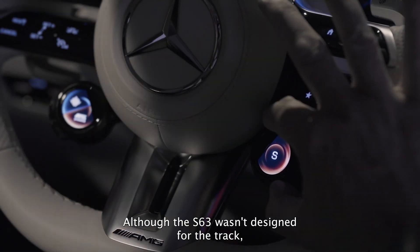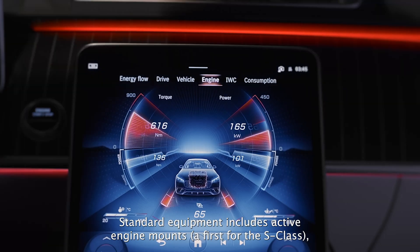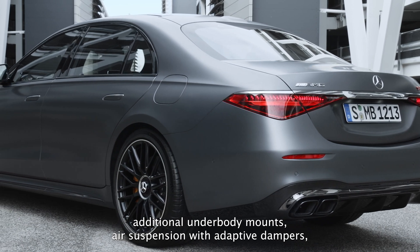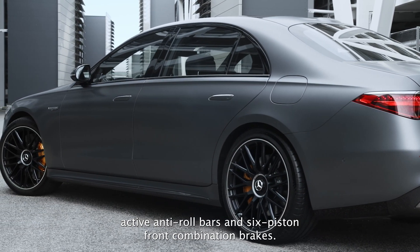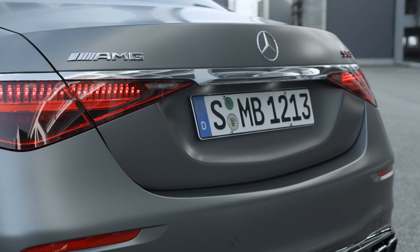Although the S63 wasn't designed for the track, there is plenty of performance hardware under the hood. Standard equipment includes active engine mounts — a first for the S-Class — additional underbody mounts, air suspension with adaptive dampers, active anti-roll bars, and 6-piston front combination brakes. There is no race mode like the C63, but that won't stop you from taking it out on the track.